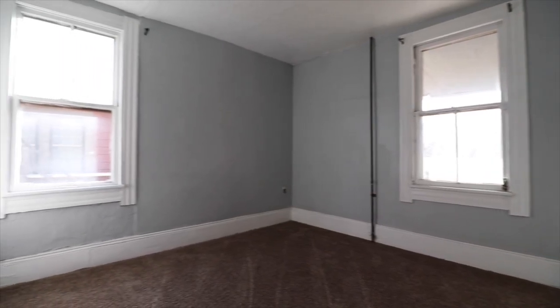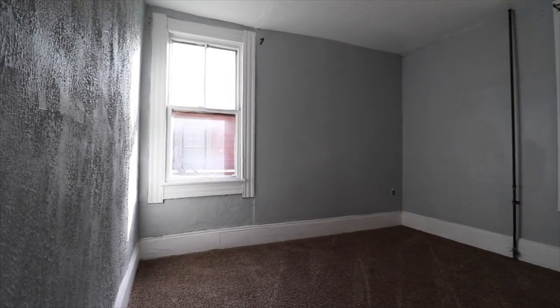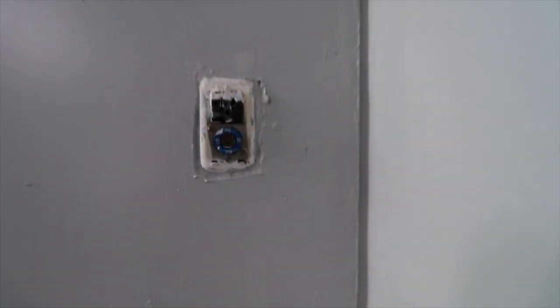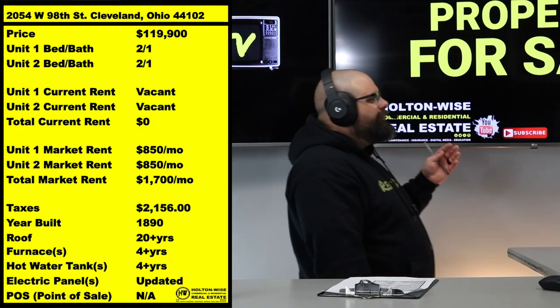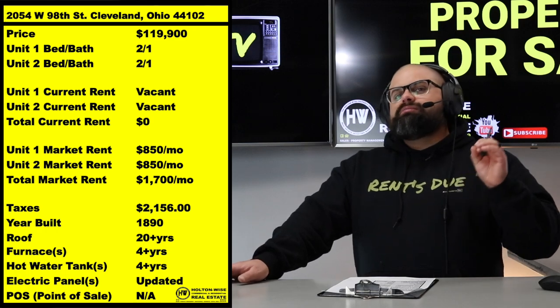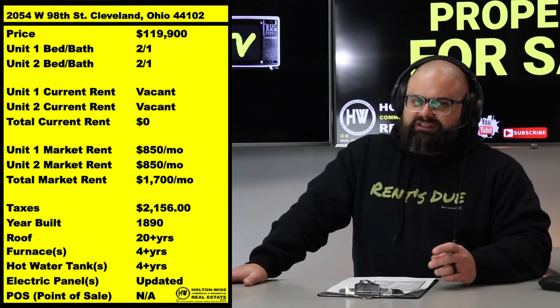But again, this also works great for out-of-state investors or just pure landlords — we're right on the outskirts of Edgewater. Solid tenant base, we're getting a ton of rental demand. $850 a pop for these units at $119.9 with very minimal work. It's a pretty solid deal.